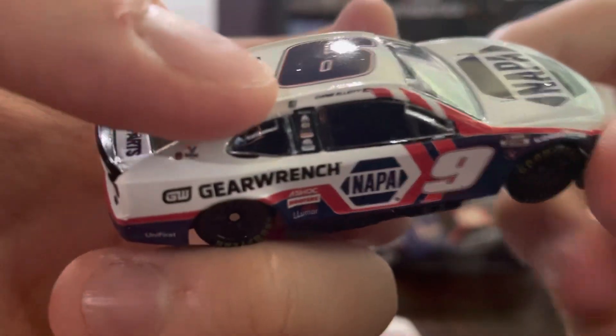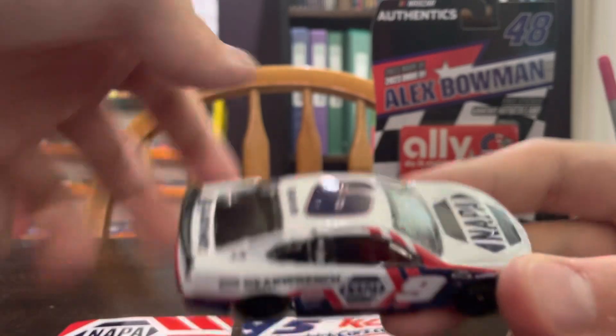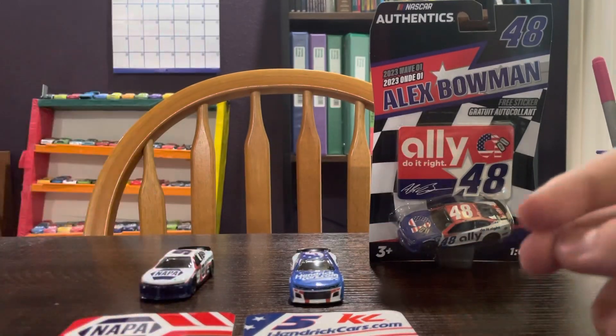I forgot to mention there is a tiny winner's circle sticker right here — and also on the Kyle Larson car there is one up there too. That's something new they added to the NASCAR Authentics. So that was Chase Elliott out of the way.